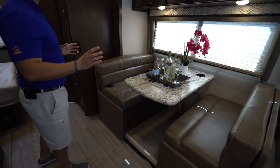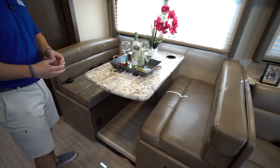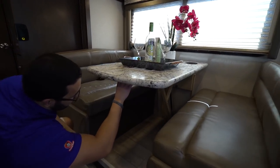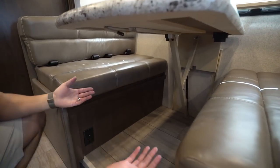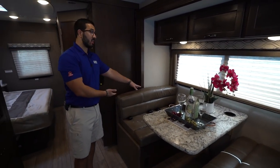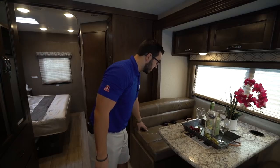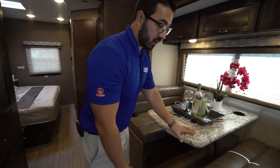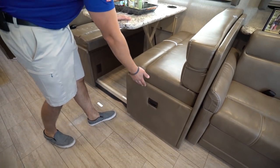Moving up further is the super slide with the dream dinette and sofa. They call it the dream dinette because it's a dream to convert — there's a lever underneath you flip over, which lets you push the bed down to rest on rails. It's strut supported; push it back up and lock it in place. There are two seat belts for legal riders and cup holders to prevent spills. The leatherette material makes cleanup easy, and there's big accessible storage inside the seat.